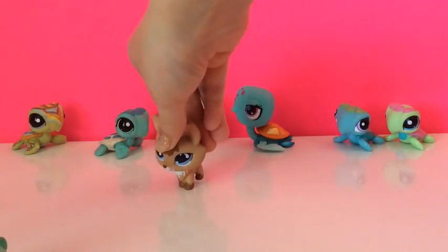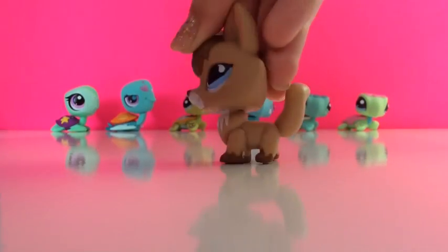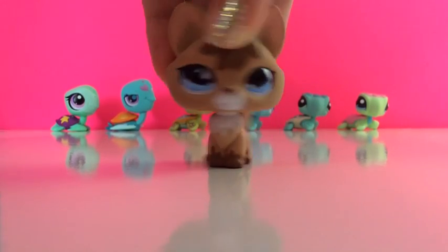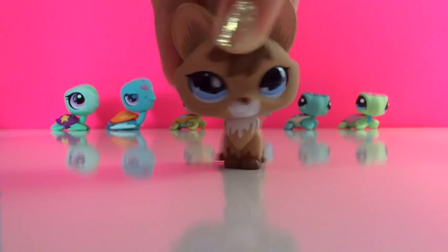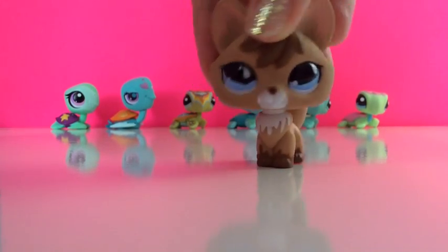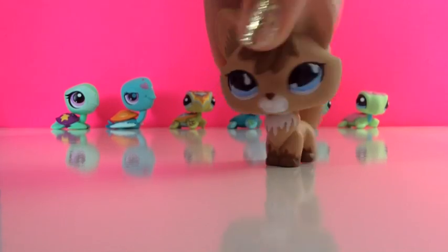Sorry about that. So as you heard me telling those other turtles — they're so annoying — anyway, as you heard me telling those other turtles, today I'm going to be showing you my LPS collection of sea turtles. So now I'll show you them.